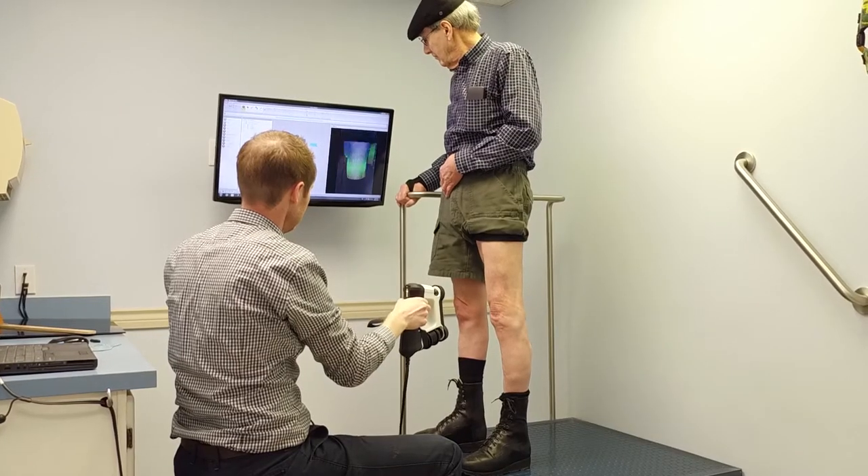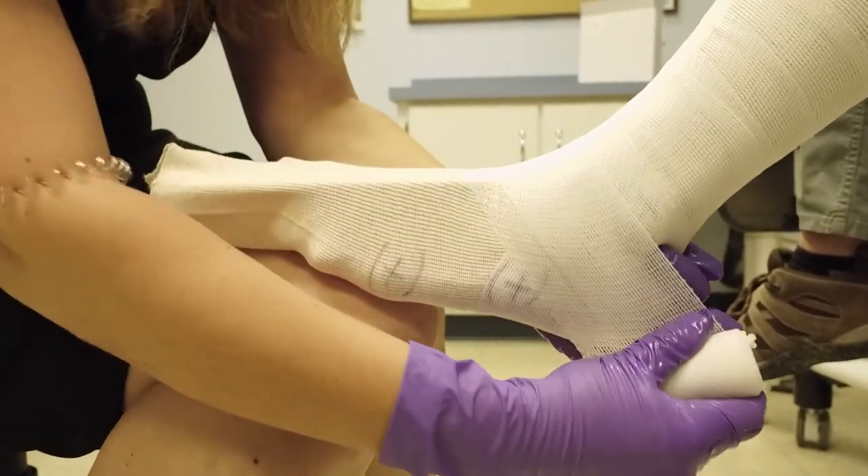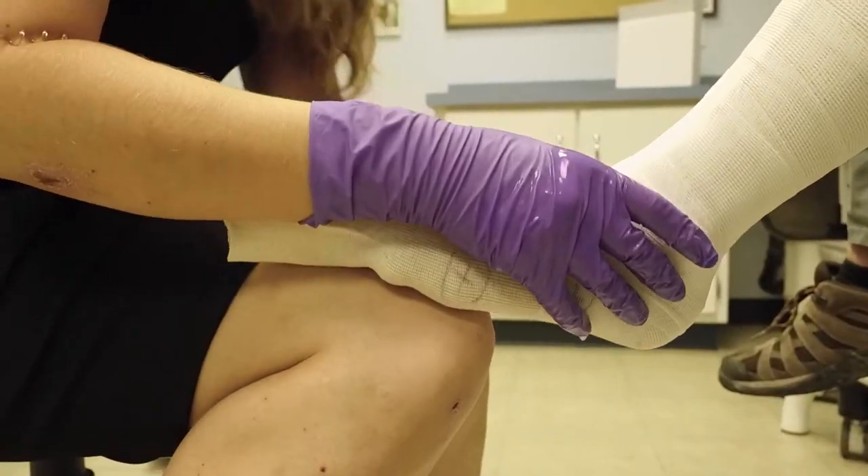Impressions of the affected body part will be taken by digital scan or hand cast. A fitting appointment will be made for the next stage of the treatment process.